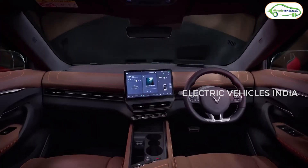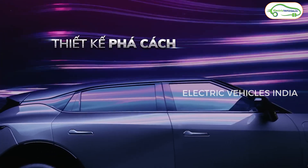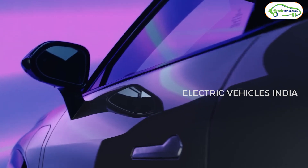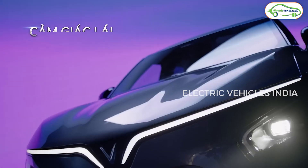Coming to safety, both electric cars come with 7 airbags as standard. The VF7 additionally features Level 2 ADAS, including adaptive cruise control, lane departure warning, lane keep assist, automatic emergency braking, and more. Both the VF6 and VF7 are available in 6 different colors.